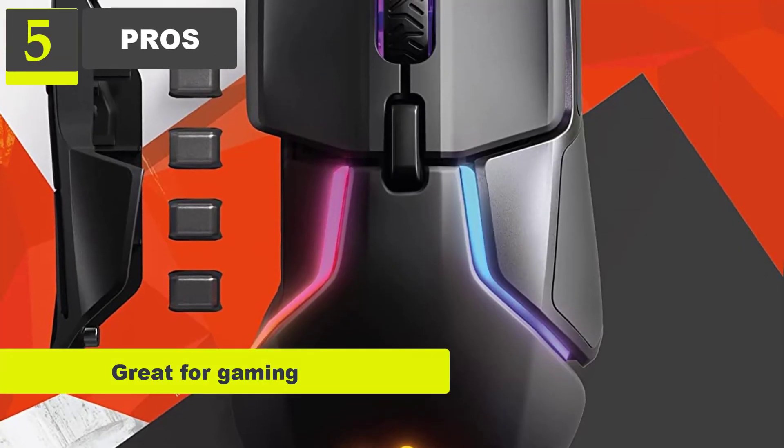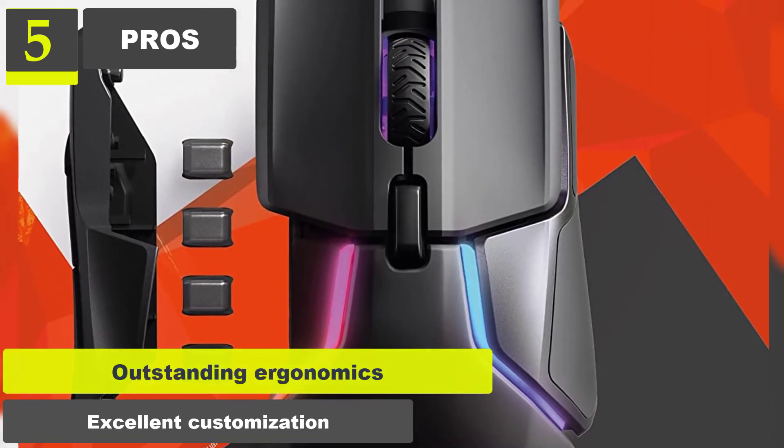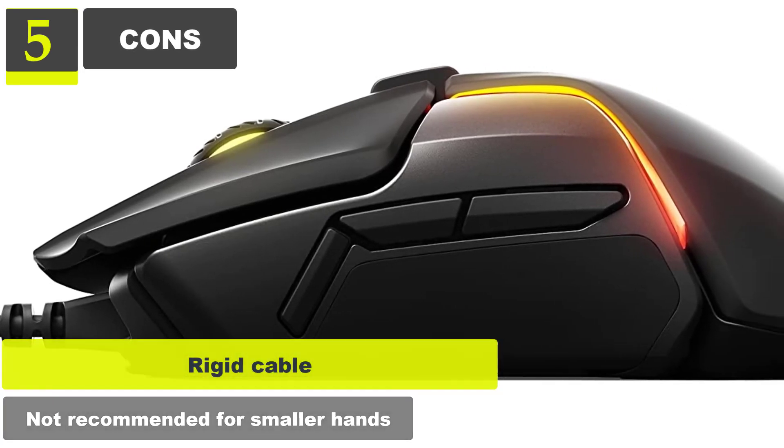Pros: Great for gaming. Excellent performance. Outstanding ergonomics. Excellent customization. Cons: Rigid cable. Not recommended for smaller hands.